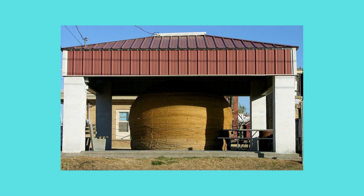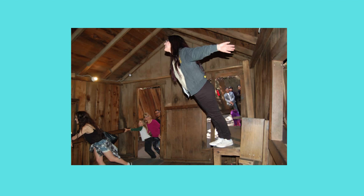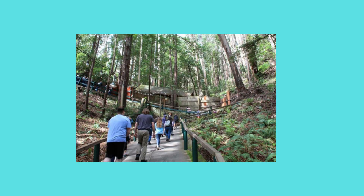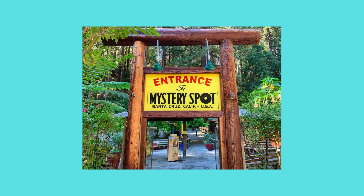Now let's head to the strange and odd Mystery Spot in Santa Cruz, California. This gravitational anomaly will leave you scratching your head — inside a tilted shack, the laws of physics seem to bend, making people appear to grow or shrink in size. Opened in 1939 by George Prather, visitors experience demonstrations that appear to defy gravity on a short but steep uphill walk and inside a wooden building on the site. It's an optical illusion that has been baffling visitors for decades and is worth seeing.